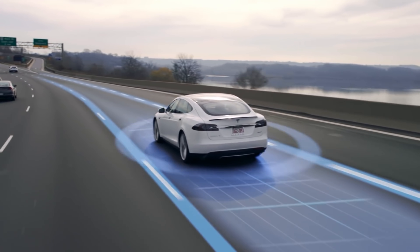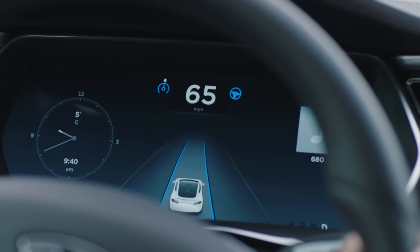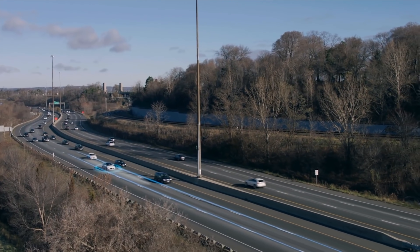Tesla cars come with a set of sensors: 8 video cameras for the near and far, 12 ultrasonics for near objects at about 8 meters, and a front radar that sees up to 160 meters ahead through snow, sand, fog, etc.